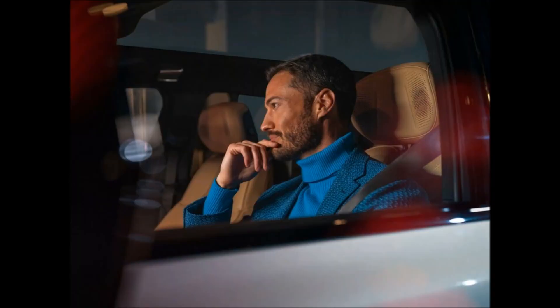In Velocity Max mode, output climbs to 750 horsepower (559 kW / 760 PS) and 785 pound-feet (1,063 Nm) of torque. The Escalade IQ can rocket from 0 to 60 mph (0–96 km/h) in less than 5 seconds, and it can tow up to 8,000 pounds (3,629 kg).